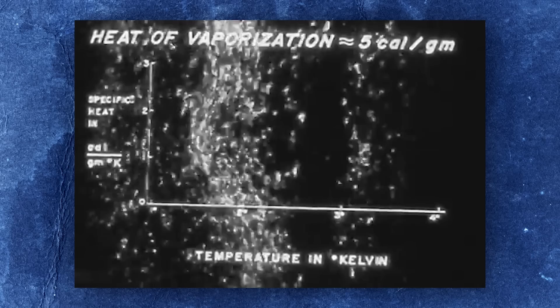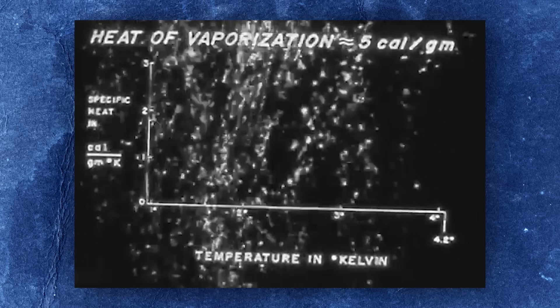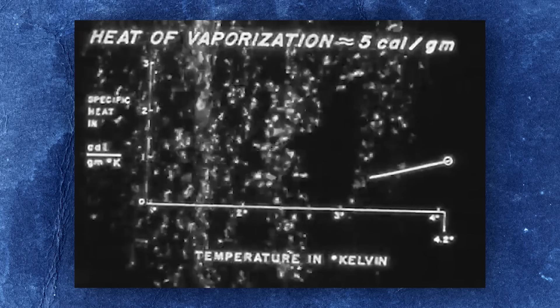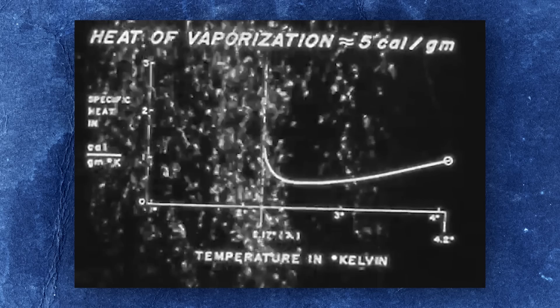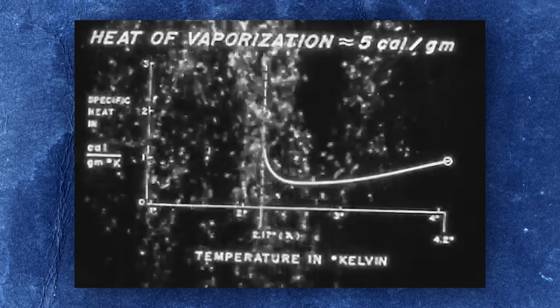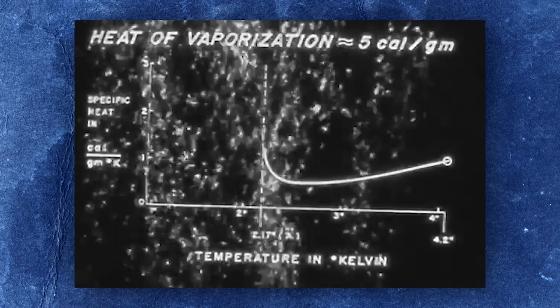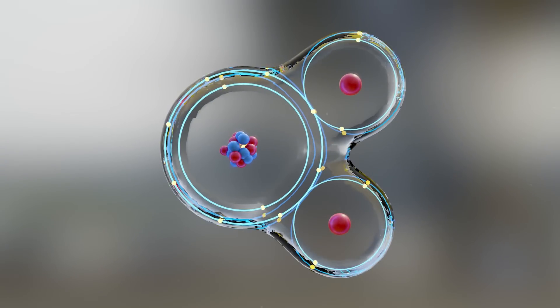In order for helium to be liquefied, it must be cooled to minus 268.8 degrees Celsius, or 4.2 Kelvin — that's only 4.2 degrees above absolute zero, the coldest temperature theoretically possible. By contrast, nitrogen liquefies at a relatively balmy 77 Kelvin, oxygen at 54 Kelvin, and hydrogen at 33 Kelvin. The reason helium is so difficult to liquefy lies in its electron orbitals being completely filled, making it — like the other noble gases neon, argon, krypton, xenon, and radon — electrically neutral and chemically inert.